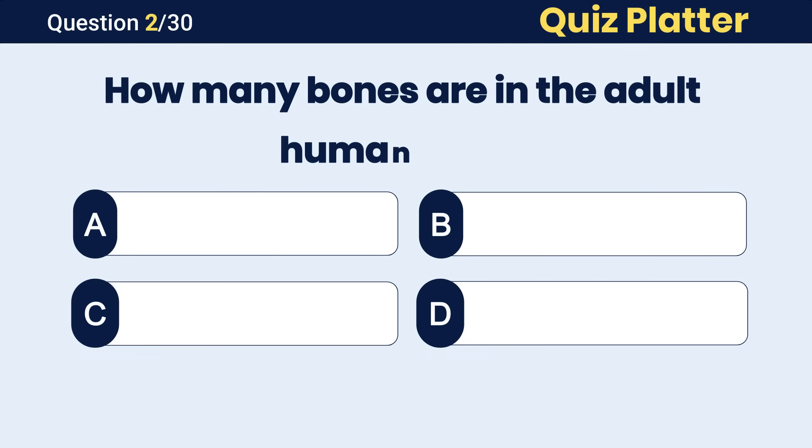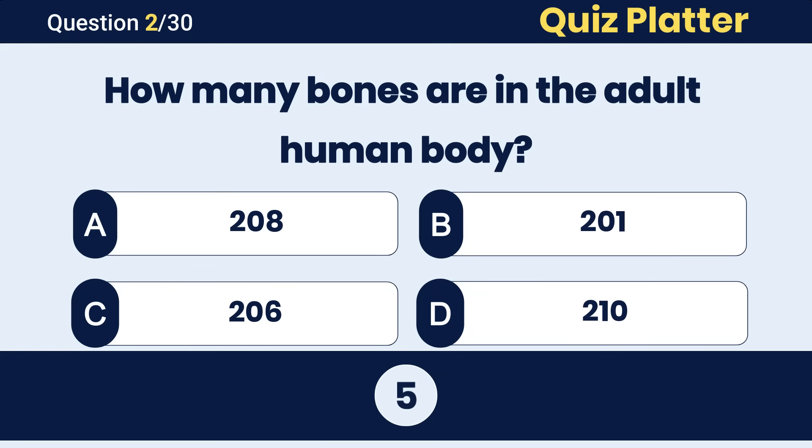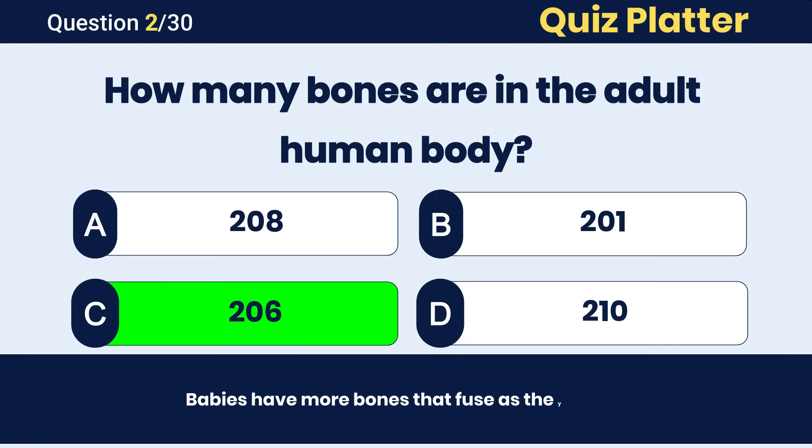How many bones are in the adult human body? The correct answer is C, 206 bones.